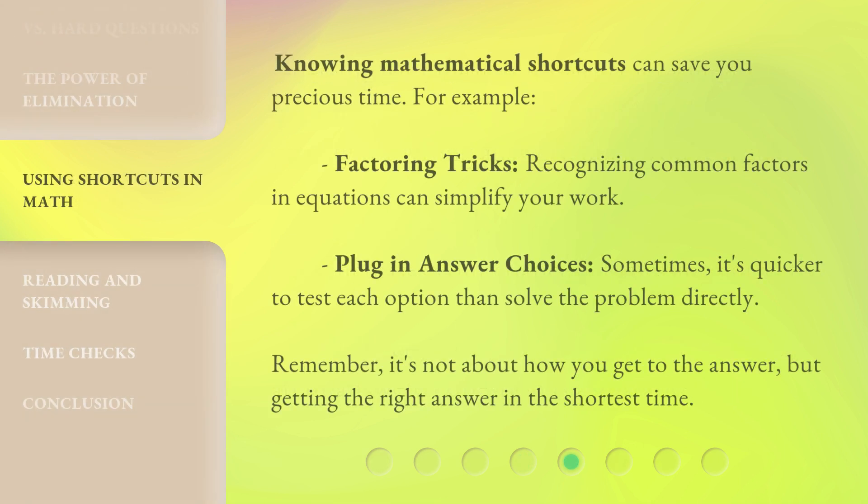Knowing mathematical shortcuts can save you precious time. For example, factoring tricks — recognizing common factors in equations can simplify your work. Plug in answer choices: sometimes it's quicker to test each option than solve the problem directly. Remember, it's not about how you get to the answer, but getting the right answer in the shortest time.